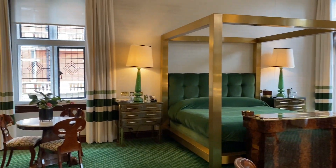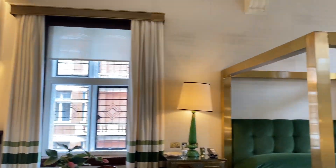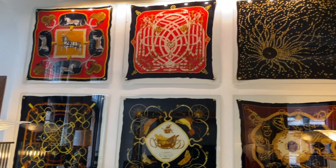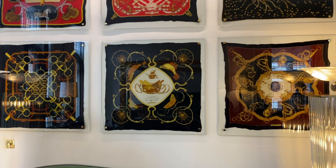It takes its name, of course, from the collection of vintage Hermes scarves which adorn the walls. It's funny because I thought it was art. And I guess, in a way, it is art. It's kind of art. Those scarves are gorgeous.